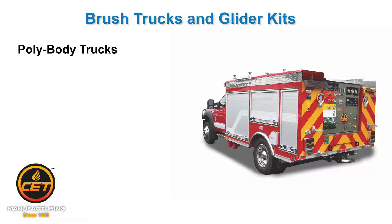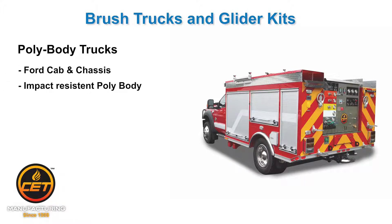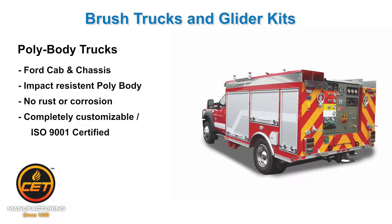Polybody trucks. CET trucks come standard with Ford cab and chassis and have an impact-resistant polybody which is rust and corrosion-free. CET customizes nearly every truck we build, and we are ISO 9001 certified.